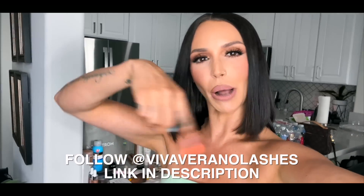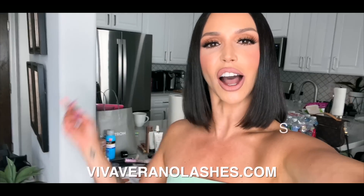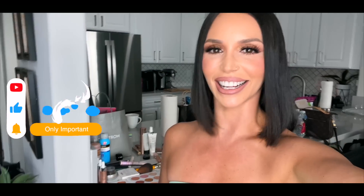That is a wrap on our Viva Verano lash shoot today. You can follow Viva Verano Lashes on Instagram — I'll pop it up right here. Go to Viva Verano Lashes.com to get your order in. We've got the summer, the moon, and the honey. More to come. So excited!